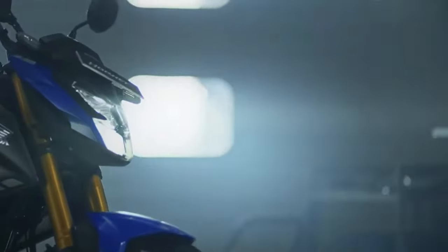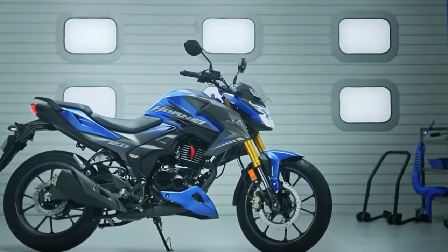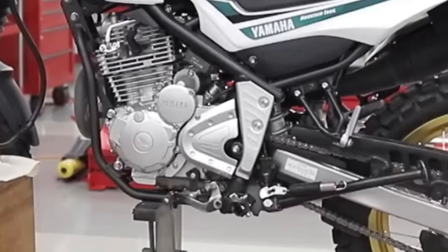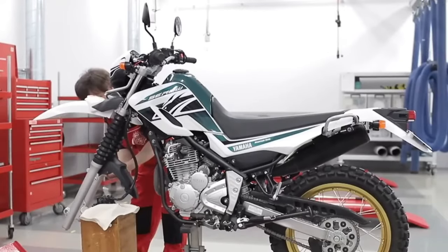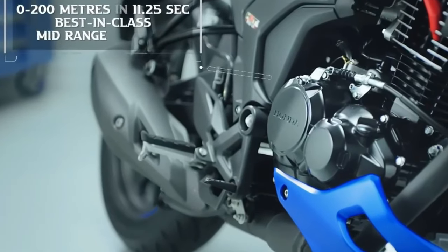Fuel capacity. The Cero 200 features a generous fuel tank capacity, allowing riders to travel long distances between fuel stops and explore remote areas without worrying about running out of gas.